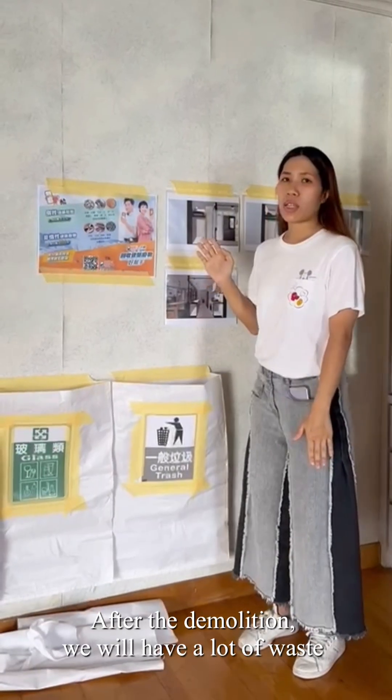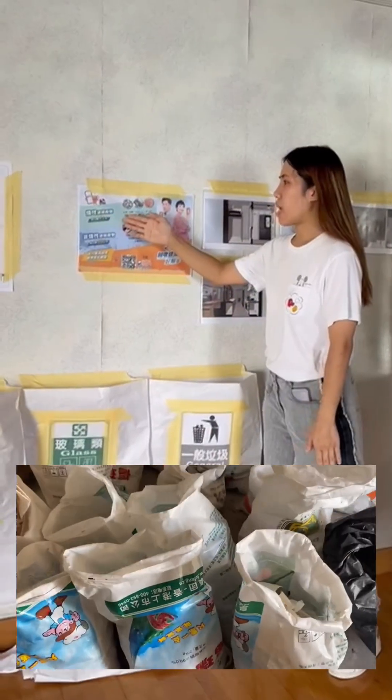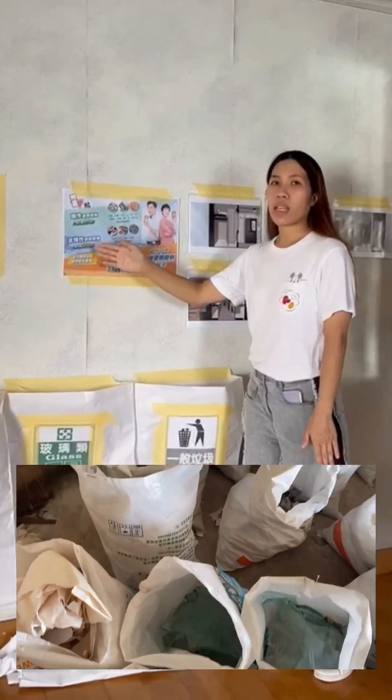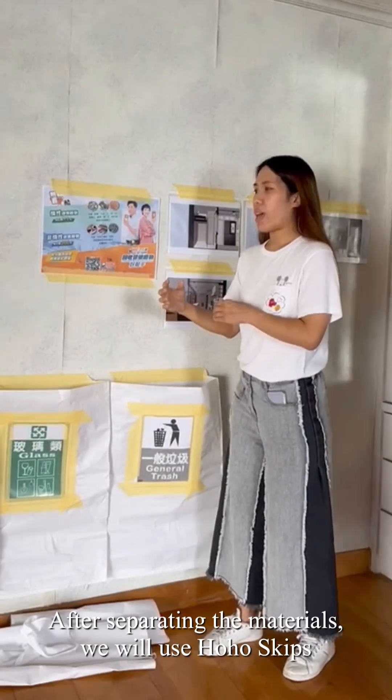In this process, we will have a lot of materials, which will be divided. We will have two types of materials.